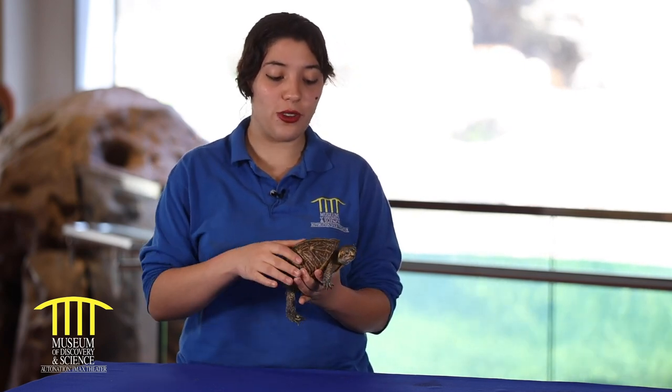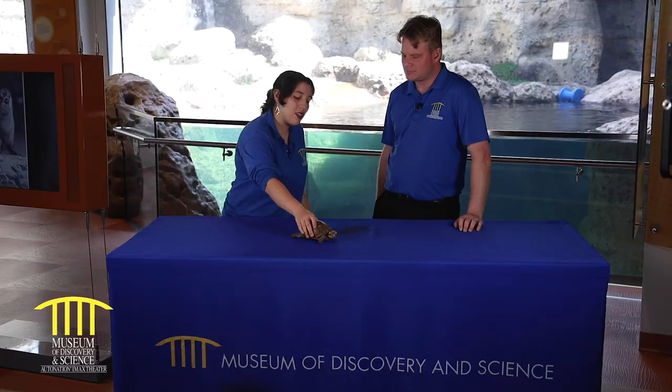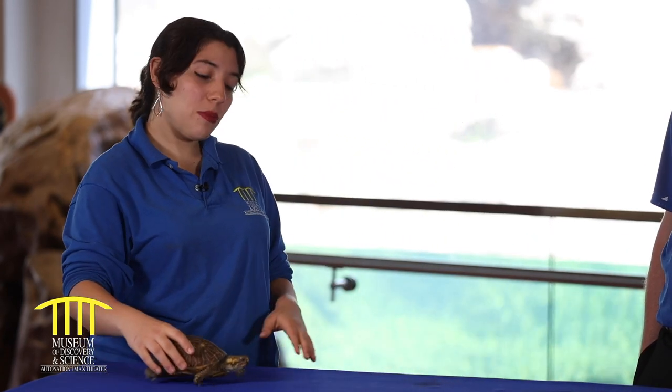Do turtles lay eggs or do they have live births? Turtles are reptiles, so therefore they do lay eggs. They like to bury their eggs — normally they'll dig themselves a nice little groove, lay their eggs in there, and then cover it up.